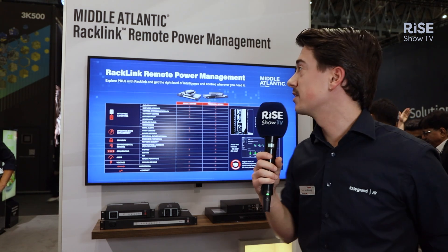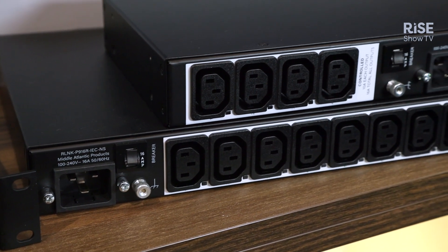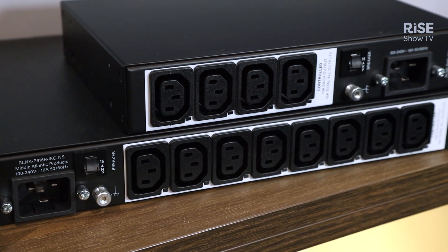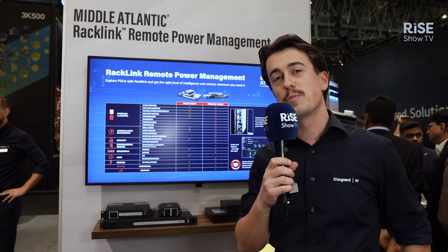And there are many more options you can use. We have a 4-port and a 9-port version, and they will be available at the end of Q1. If you want to know more, please visit our website legrandfv.com or visit our booth in Hall 3.